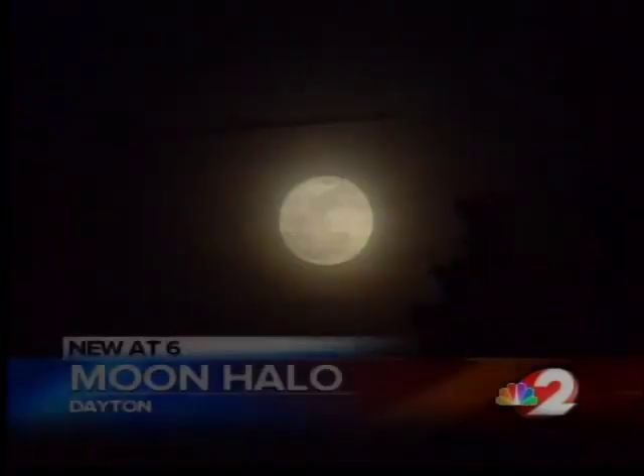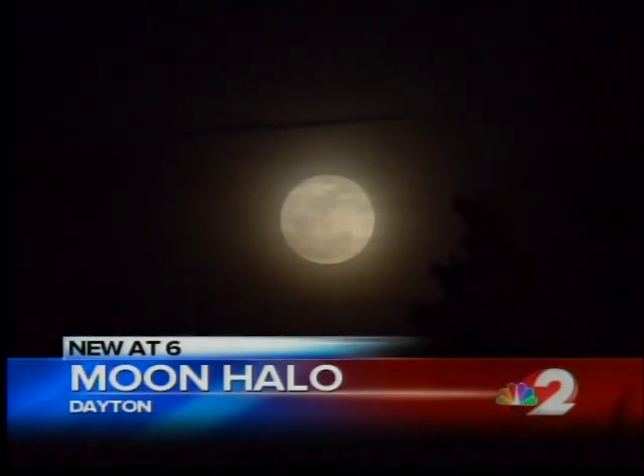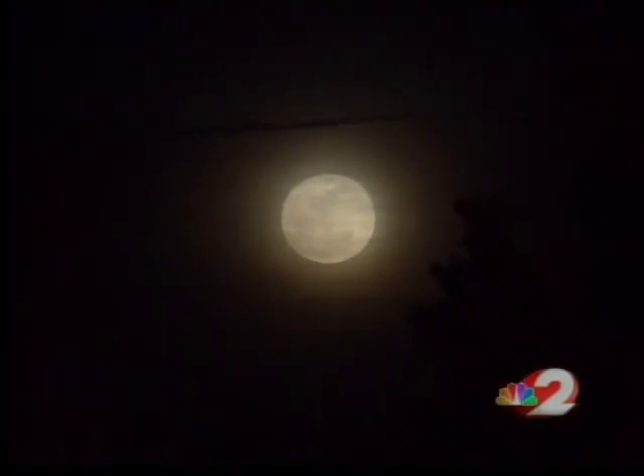Well, Saturday night we received several calls, emails, and even tweets asking one question: what is that circle around the moon? Well, it's called a moon halo, and it was quite a sight. The moon has always been a bright fixture in our night sky, but every once in a while we see it has other talents.